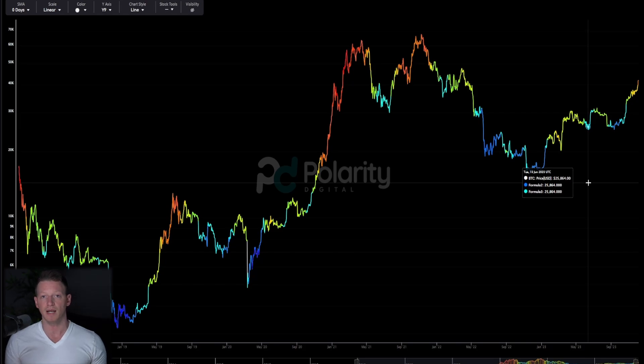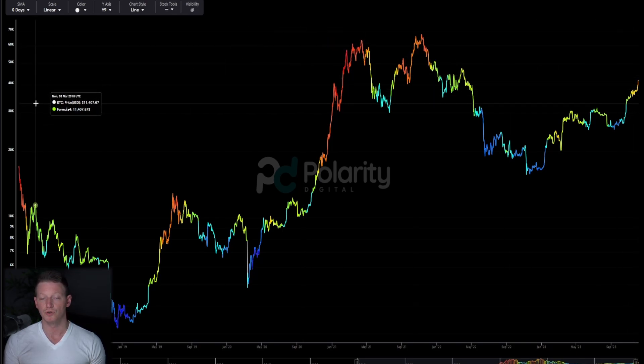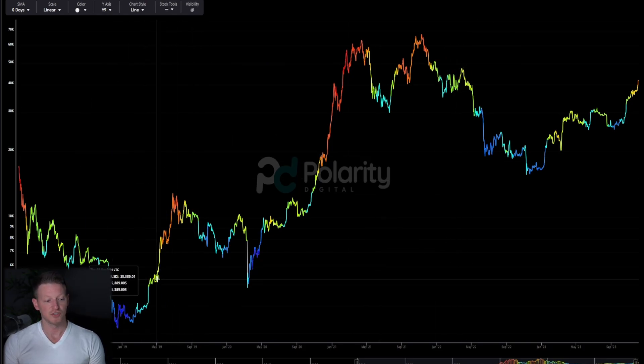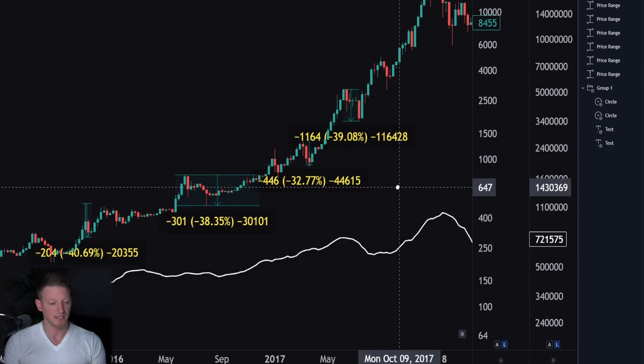That shakeout could very well happen now. For people questioning whether this is a true bull market or just another bear market fakeout, I do tend to believe we're seeing the beginnings of a true bull market. But critically for people who are FOMOing in right now, these markets don't just go up - there is very likely going to be a large correction. Let's go back to 2015.